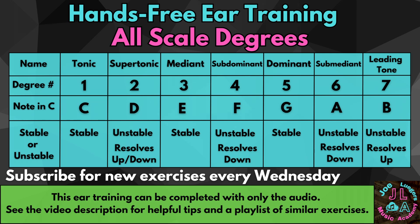Mediant. Subdominant. Tonic. Submediant. Supertonic.